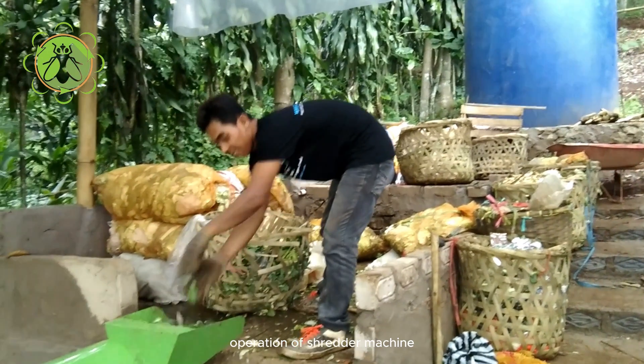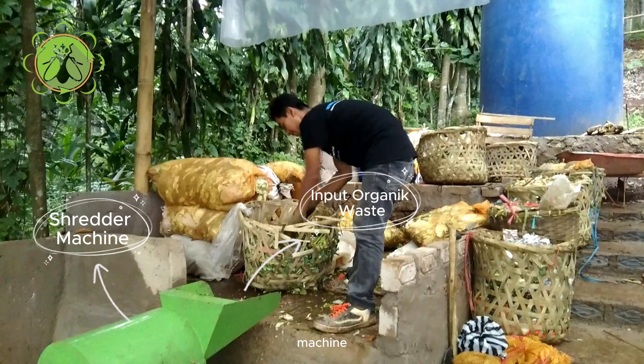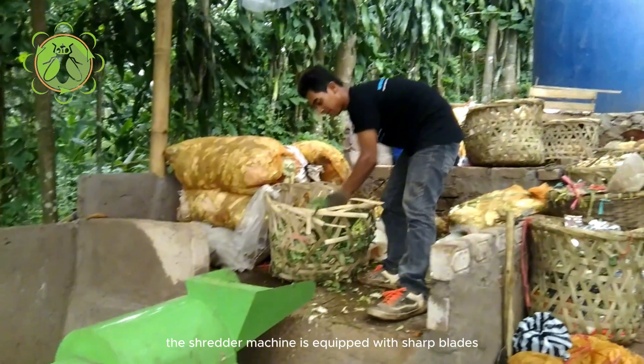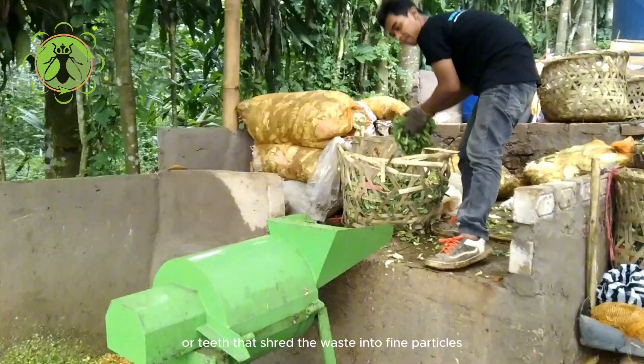Operation of shredder machine. The prepared organic waste is fed into the shredder machine. The shredder machine is equipped with sharp blades or teeth that shred the waste into fine particles or fibers.